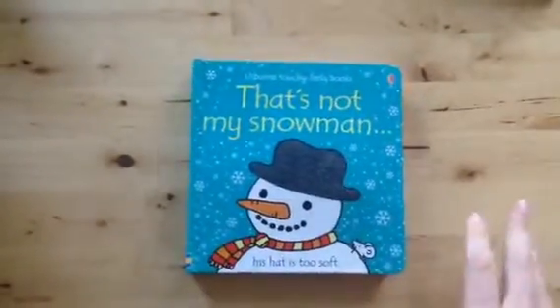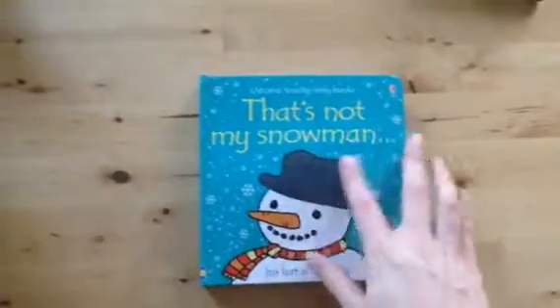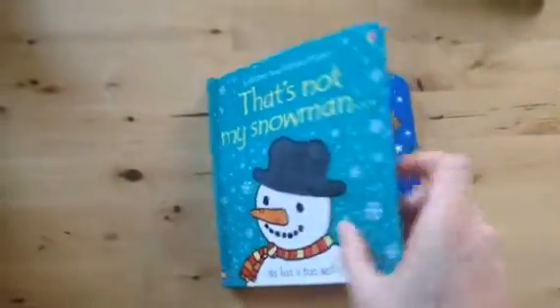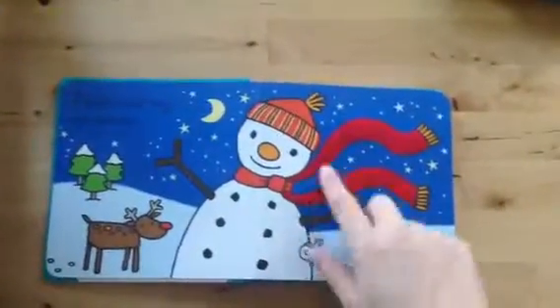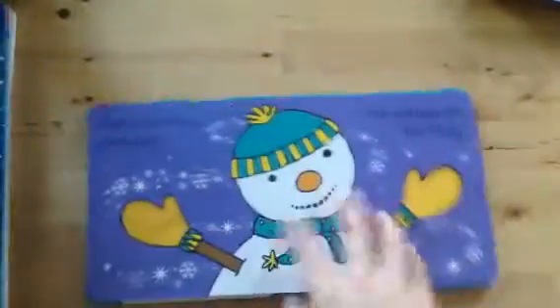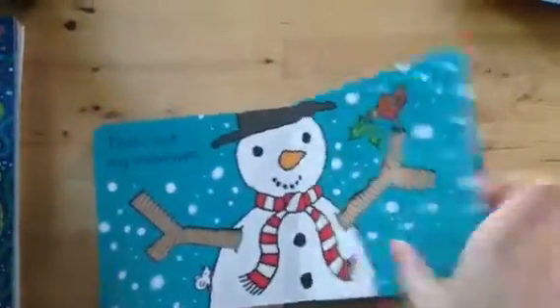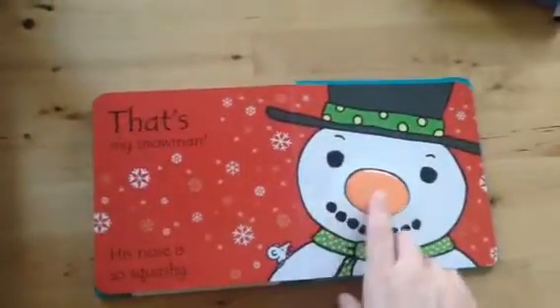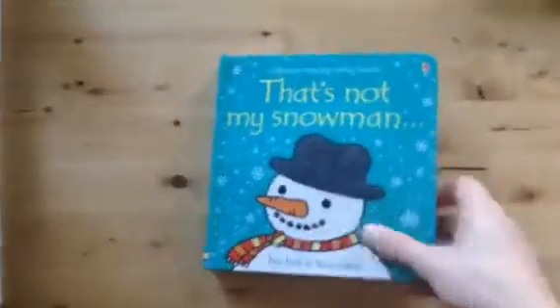Next we have our That's Not My series. We have over 40 different books in this series. This is That's Not My Snowman, which is fun for the winter season. It's a touchy-feely book — it says 'His hat is too soft,' 'His scarf is too fluffy,' and it goes through lots of different textures until finally at the end: 'That's My Snowman — his nose is so squashy.' Like I said, there are 40 different books, so whatever your child is interested in, you'll be able to find one for them.